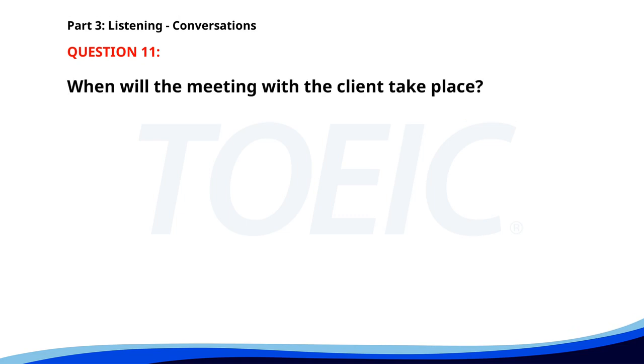Number 11. I need you to review these documents before the client meeting. Sure. When is the meeting? It's scheduled for 10 a.m. tomorrow. Okay. I'll review them this afternoon. When will the meeting with the client take place? A. At 10 a.m. today. B. At 10 a.m. tomorrow. C. At 3 p.m. today. The correct answer is B. At 10 a.m. tomorrow.